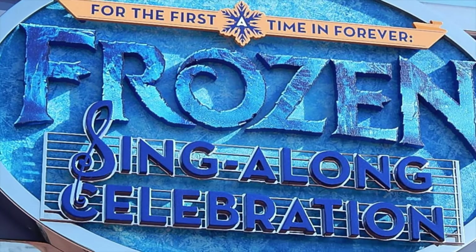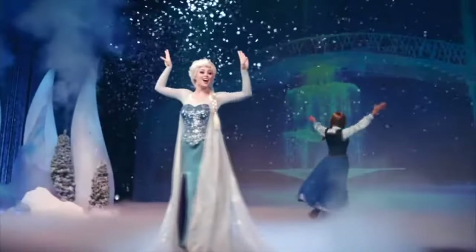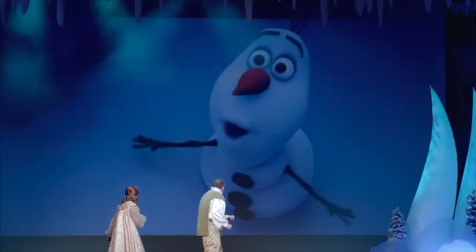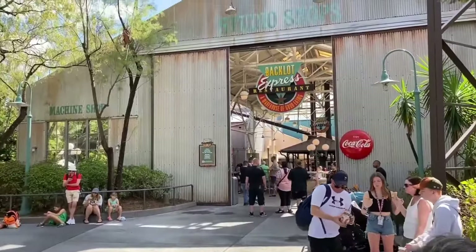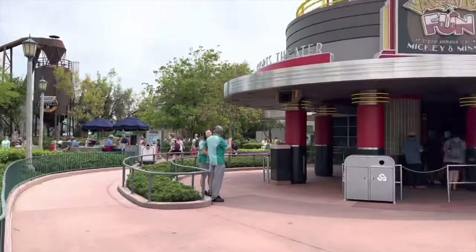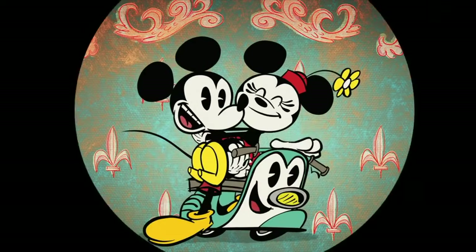Another popular show in Echo Lake is For the First Time in Forever: A Frozen Sing-Along Celebration. Younger guests will enjoy joining Anna and Elsa in this original show showcasing all the characters and popular songs from the hit movie. Even if you're a casual fan of Frozen, you will love this show. You can also meet Olaf at the celebrity spotlight located opposite the Backlot Express restaurant. Just next door, you can catch a showing of Vacation Fun, an original animated short with Mickey and Minnie which has the same animation style as Mickey and Minnie's Runaway Railway.